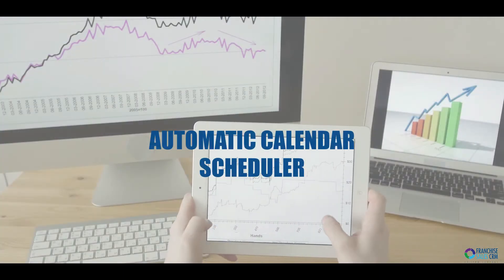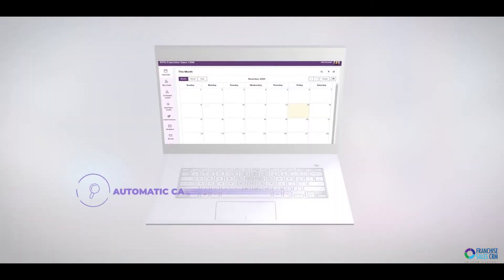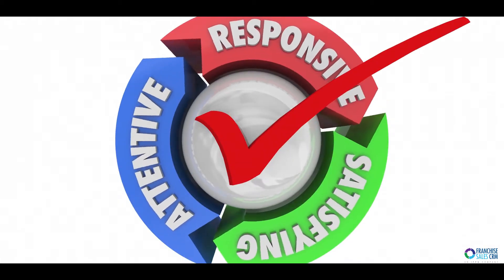Automatic calendar scheduler: ensure your leads get the attention they deserve using our automatic calendar scheduler. This will ensure prompt phone follow-ups, and you can customize this to fit your process.